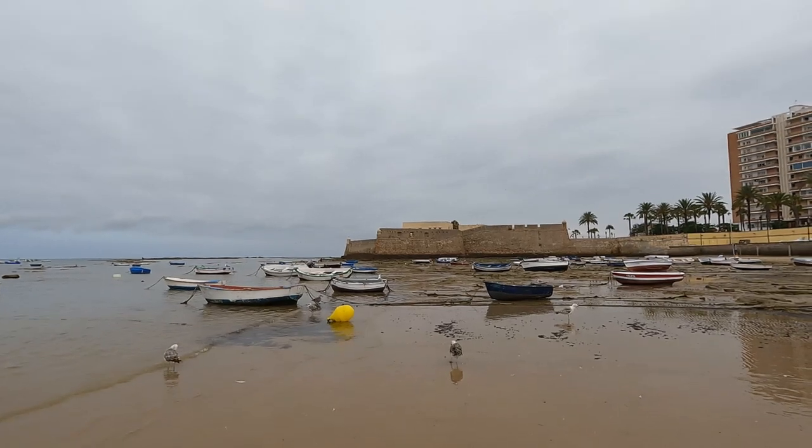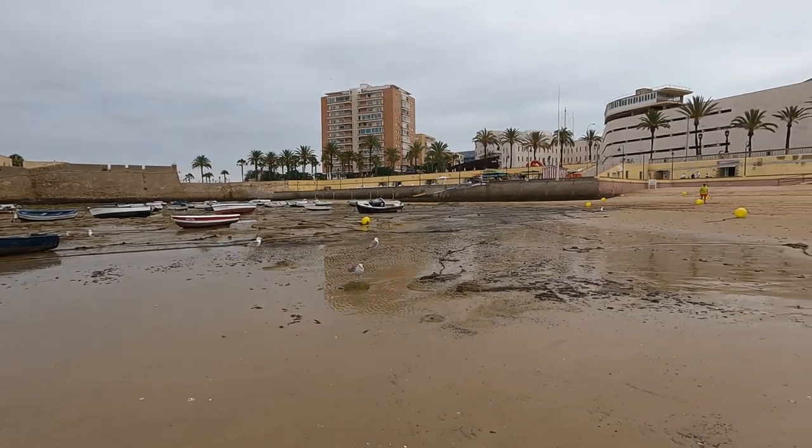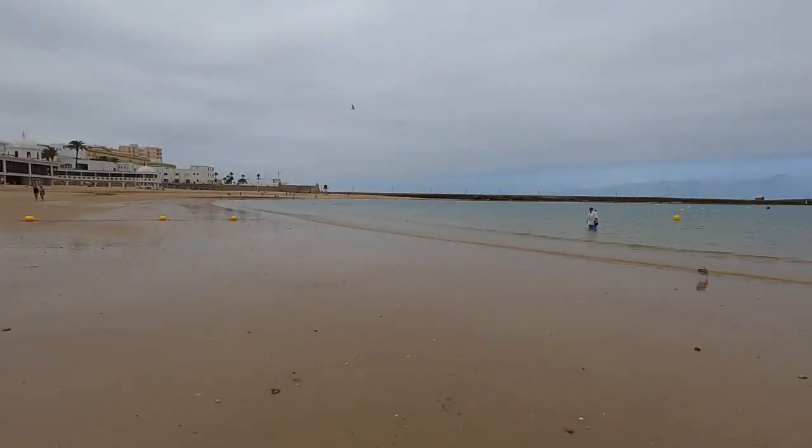We've got some seagulls hanging out here, probably chasing a fisherman looking to get a piece of fresh fish. Look at that - all the way to the other castle there, to the Castillo. This is awesome - it's nice getting here early. I've never seen it this empty, but that will not last much longer. I hope you enjoyed this little beach walk of La Caleta Beach in Cadiz, Spain. This is the very southwest corner of Spain, not too far from Portugal. We'll see you in the next video.